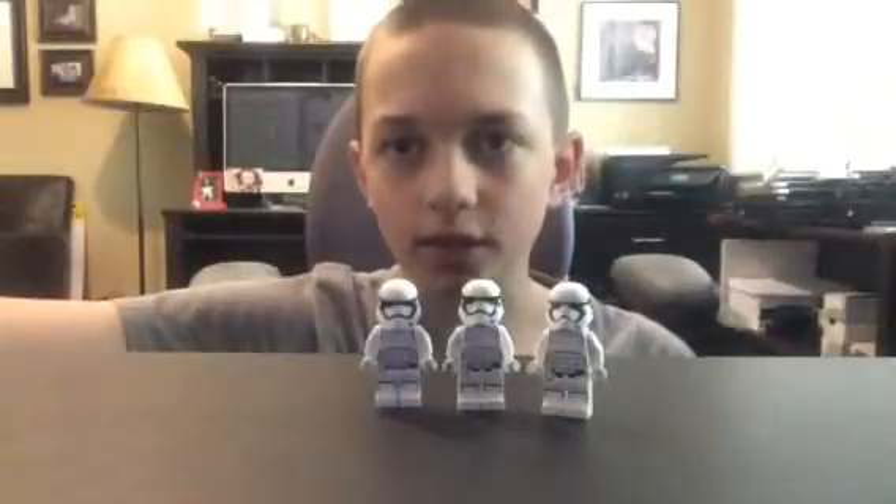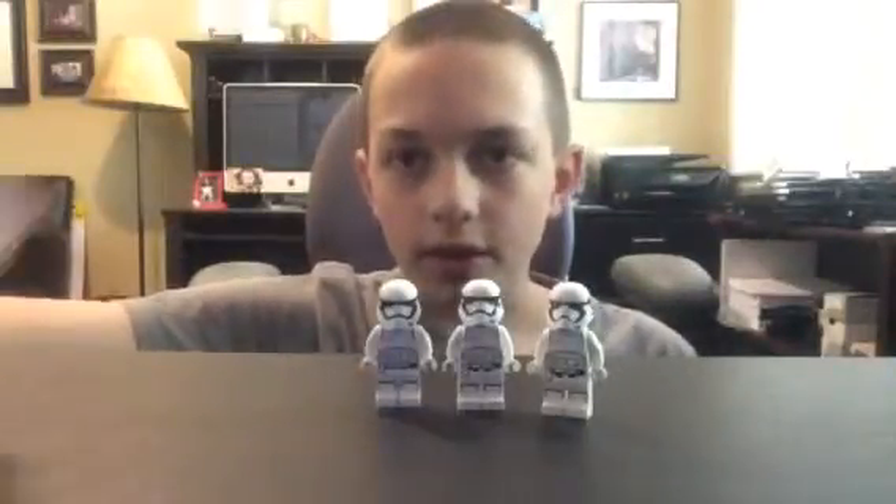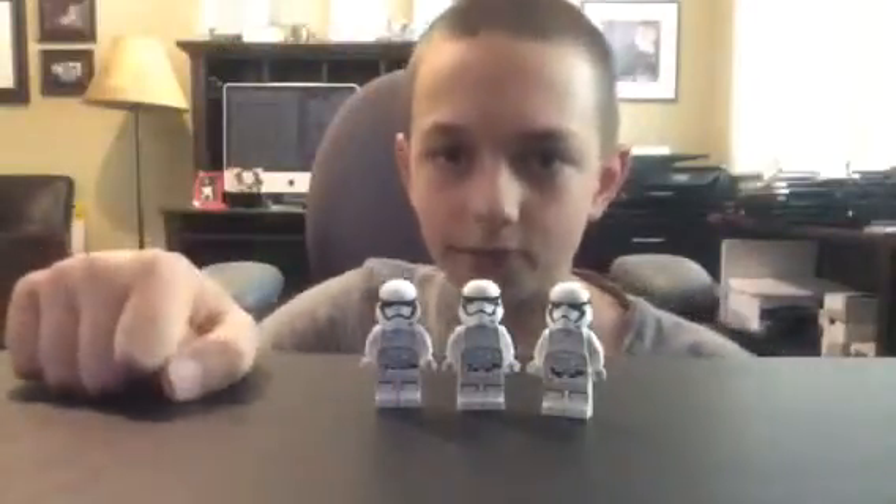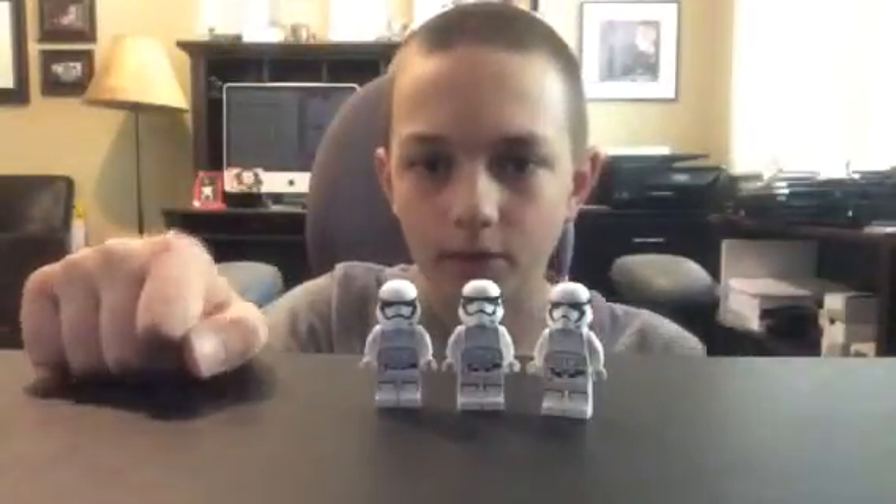So I call my first trick the Unlucky Trooper. I have three First Order Stormtroopers here, and you need to choose one of them and keep your eye on it the whole time, no matter where I move it.